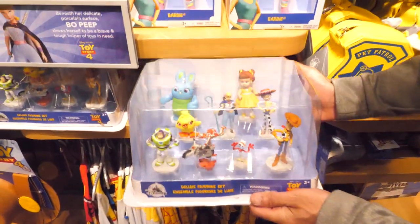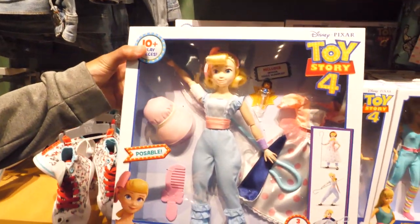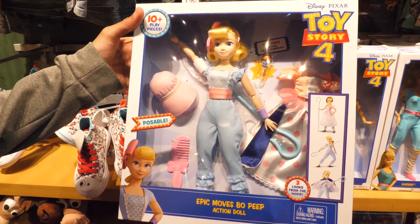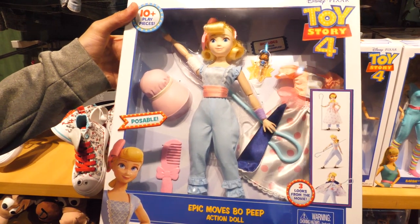There's a deluxe figurine set including nine detailed figures. Bo Peep is back and she's getting her own doll. The Epic Moves Bo Peep doll has 14 points of articulation so you can recreate her epic moves from the movie. Her polka dotted skirt is reversible and doubles as a cape.